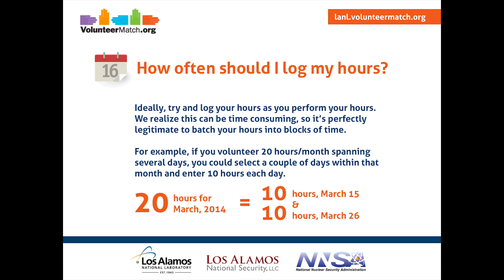A lot of you have asked how often you should add your hours — do you have to do it every day? Ideally, you should try to log your hours as you perform them. But this can be time consuming, so it's perfectly fine to batch your hours into blocks of time. For example, if you volunteer 20 hours a month spanning several days, you could select a couple of days and enter 10 hours each day — 10 hours on March 15th and 10 hours on March 26th, for example.